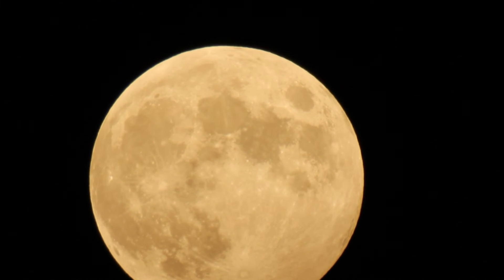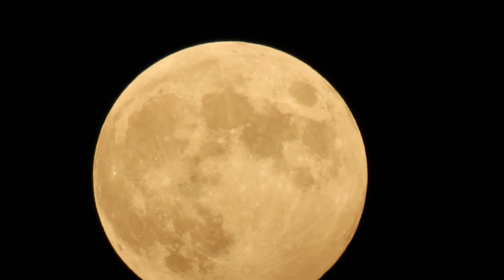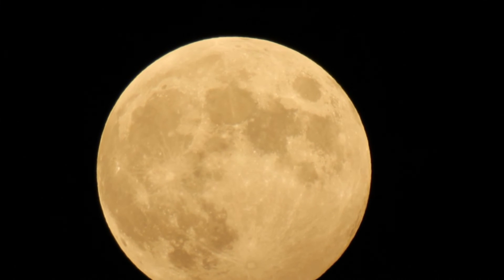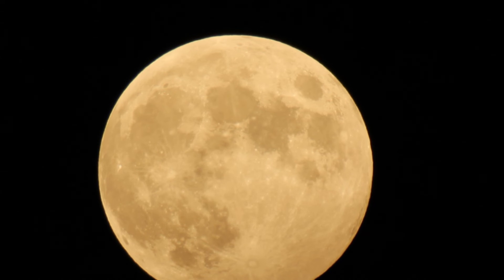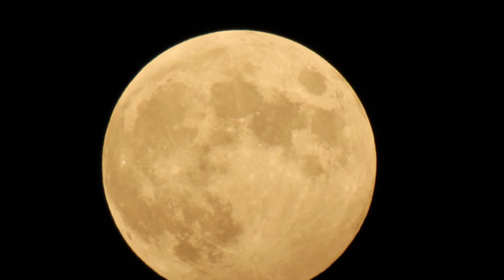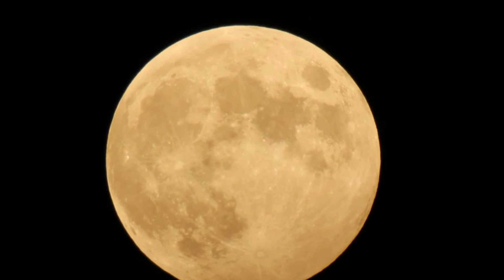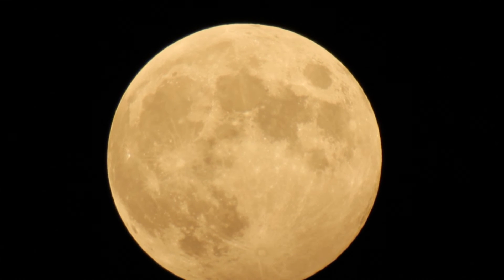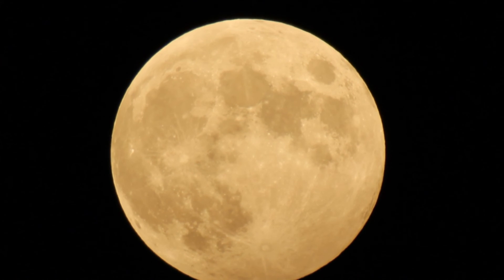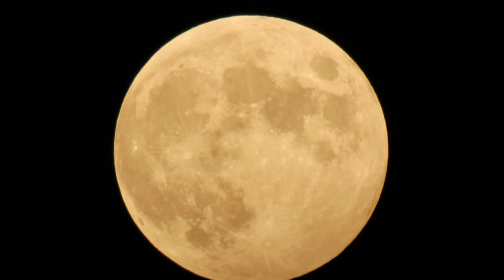All full moons rise around the time of sunset. Because the moon orbits the Earth in the same direction the Earth is rotating, the moon rises later each day — on average about 50 minutes later each day. The Hunter's Moon and the harvest moon are unique because the time difference between moon rises on successive evenings is much shorter than average.